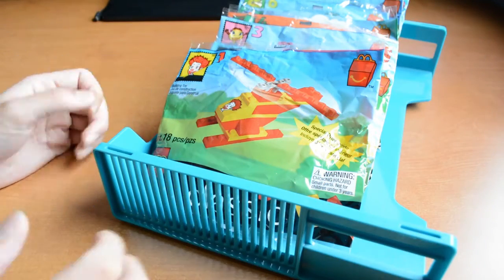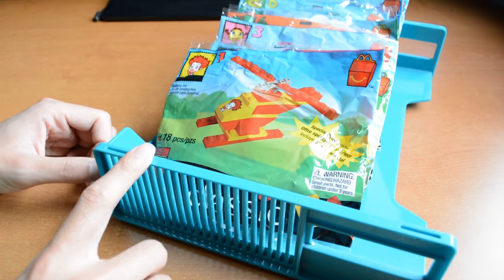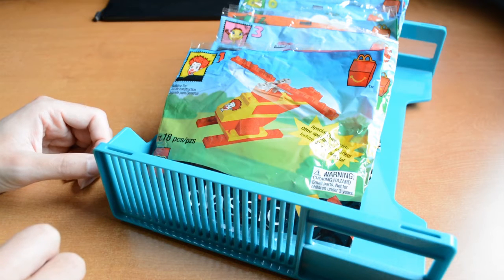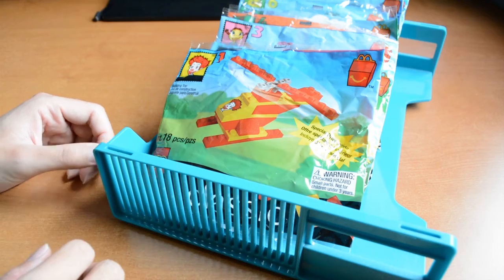There are a total of 8 poly bags here and each bag pertains to a character from the Ronald McDonald line. They have a printed piece for each character on it — not a sticker — which is fortunate. And they cover a variety of vehicles themed from anywhere from land to air to sea. So let's just take a look at them.